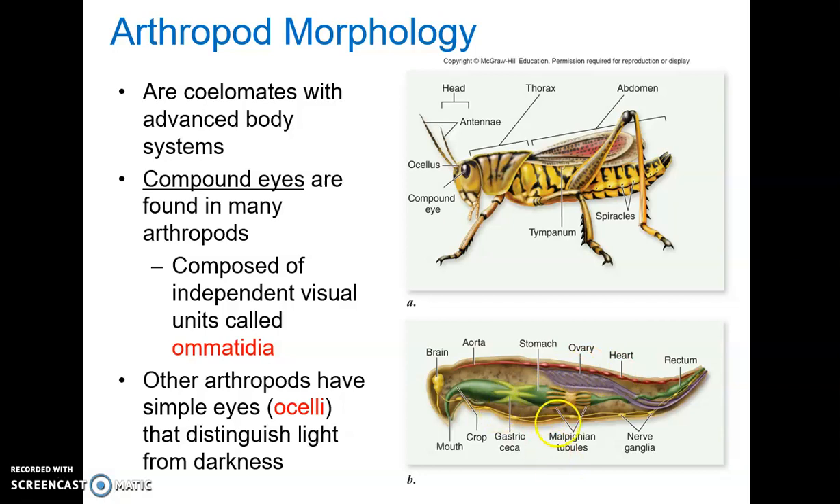For the nervous system, arthropods do have a brain — ganglia that are fused at the anterior end — and ventral ganglia that are present in each segment, allowing control of that particular segment and its structures. To go with that fairly complex nervous system, they have complex sensory organs like compound eyes. Many arthropods have compound eyes, which produce a mosaic image — a pattern of light and dark spots — that is great at detecting motion.